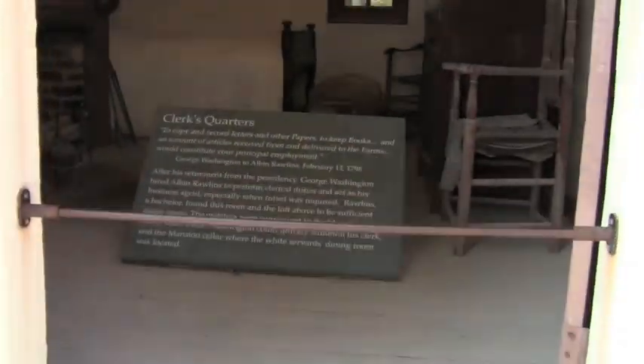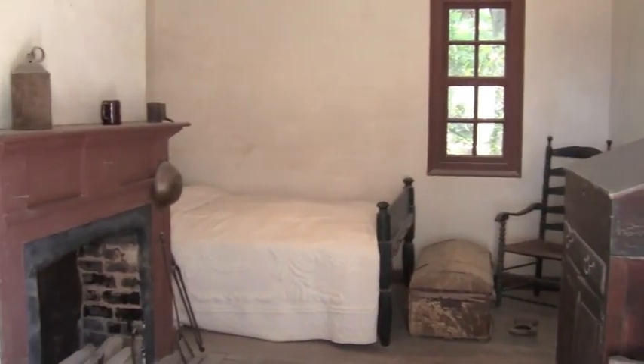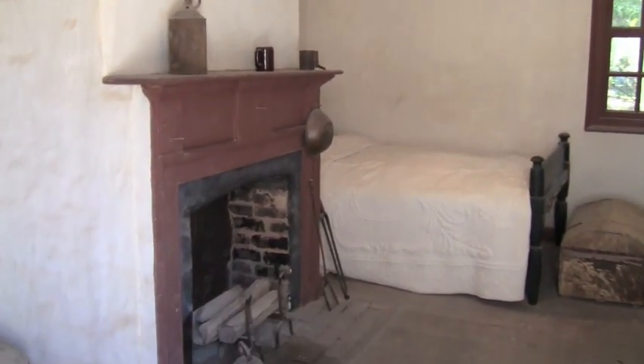This is where Albin Rollins lived. He was the assistant to George Washington, and he was a bachelor. This room is close enough to Washington's study that whenever he needed him, he could call for him quickly.